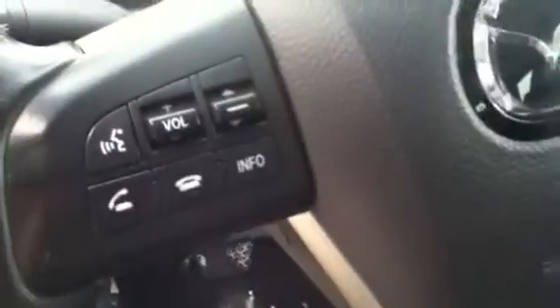On the steering wheel on the left you do have your voice recognition, your Bluetooth commands, your volume — everything like that for your stereo — and then your cruise control on the right.